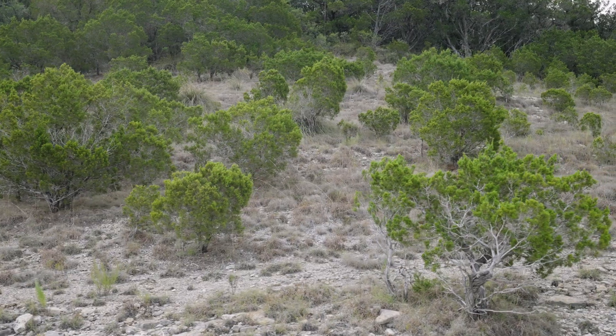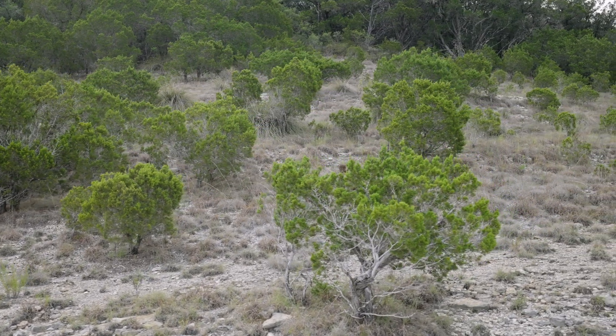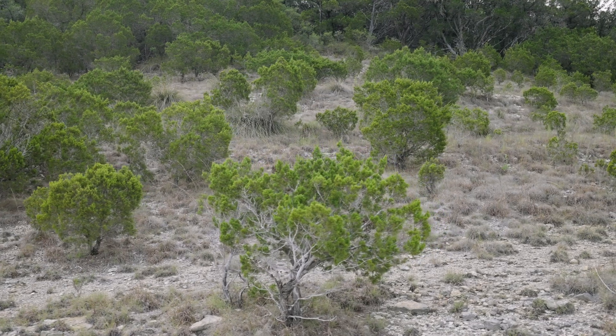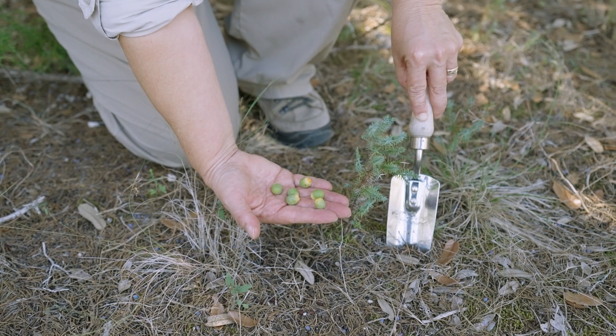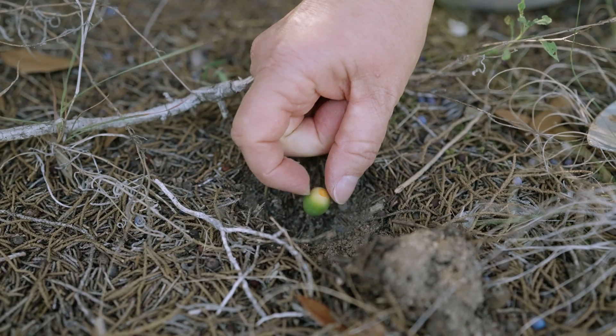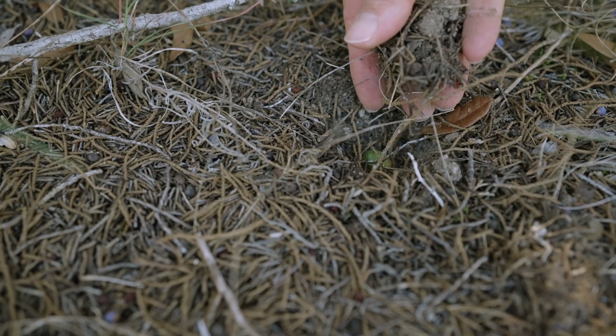If we cut down our cedars, water will run too quickly off the land, eroding soil and potentially causing dangerous flooding. The forest helps keep the soil in place. When the soil is eroded by deforestation, the young juniper regrowth helps to rebuild the soil more quickly.